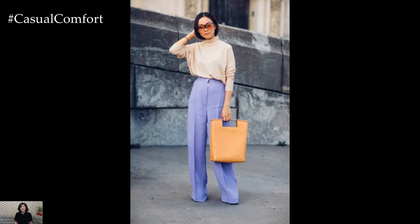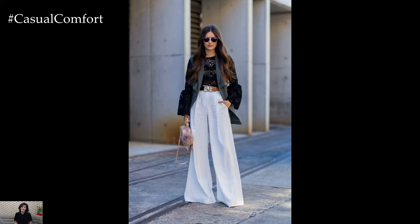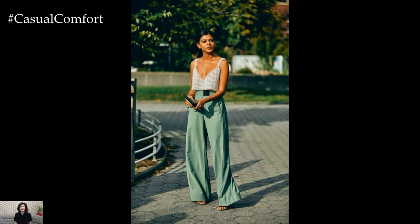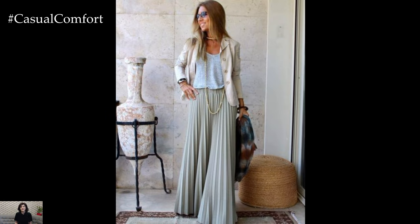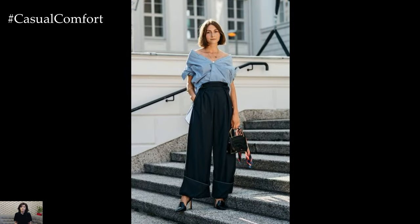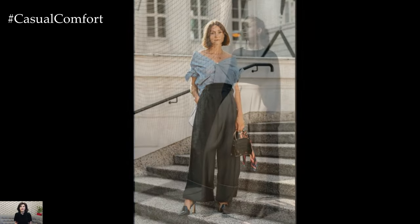Palazzo pants come in a myriad of colors, prints, and fabrics, allowing for endless possibilities when it comes to styling. From bold florals and geometric patterns to classic solids and subtle neutrals, there's a pair of Palazzo pants to suit every taste and preference. Experiment with different textures and prints to add visual interest to your outfit, or stick to timeless classics for a more understated look.